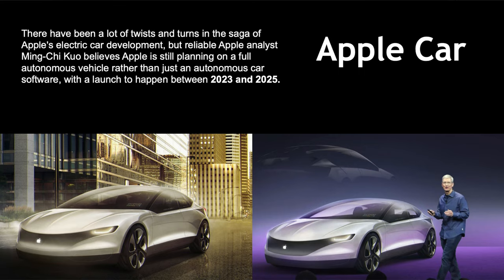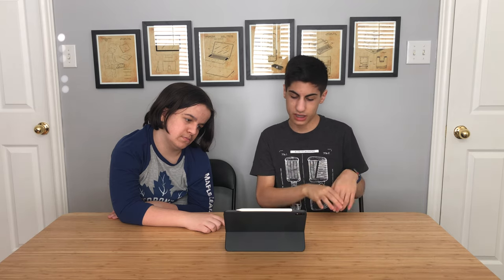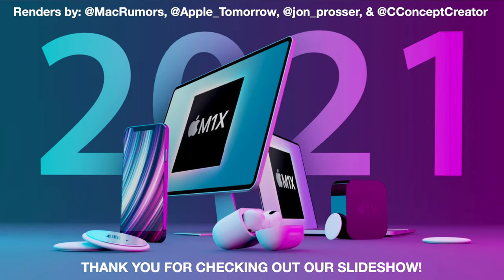Apple Car: reliable analyst Ming-Chi Kuo believes Apple is still planning a fully autonomous vehicle — not just autonomous car software — with a launch between 2023 and 2025. They're thinking about releasing their own complete Apple Car with their own software, architecture, and computer chips. However, they're still in the very early stages of development and it could be delayed until 2027.